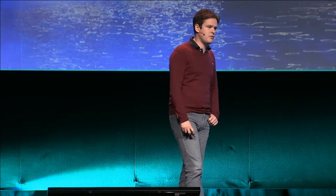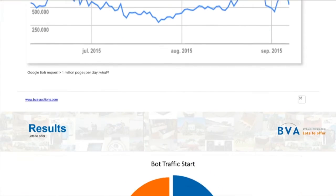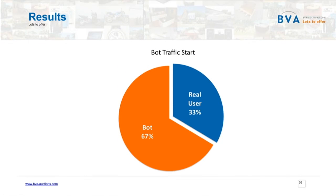I was talking about that at a meetup here in Amsterdam and BVA Auctions, a local company, popped up and said: 'That's really great that you talked about that, because that's the reality. We are facing between five hundred thousand and a million requests each and every day from the Googlebot hammering our data center.' And guess what? This is two-thirds of their traffic.